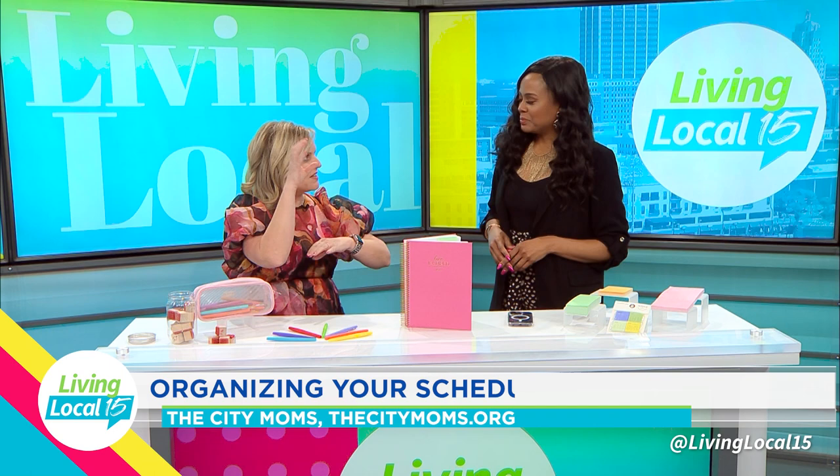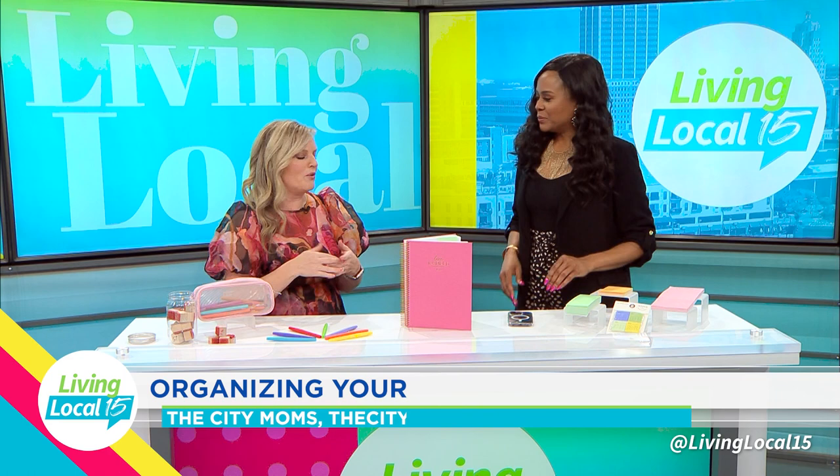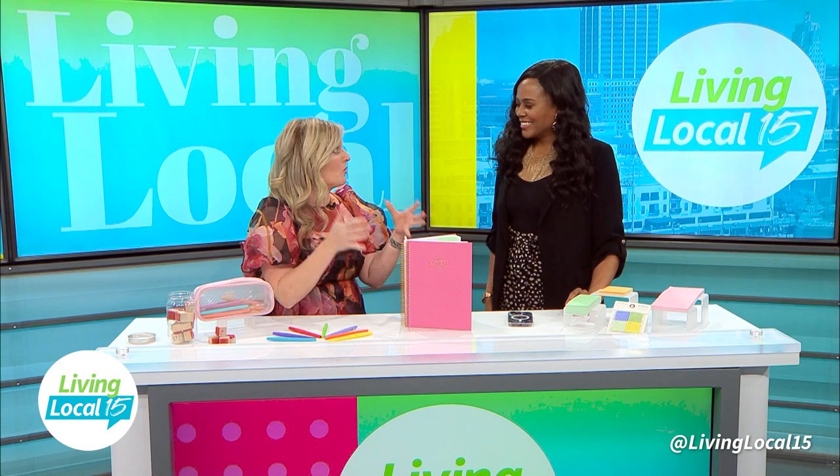Get all of those into category blocks. So maybe that's home, school, business. For me right now it's home projects, it's kids, it's clients. So categorize your goals first, but then you want to prioritize them.